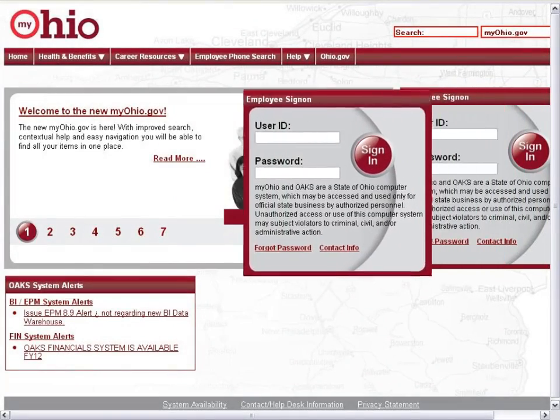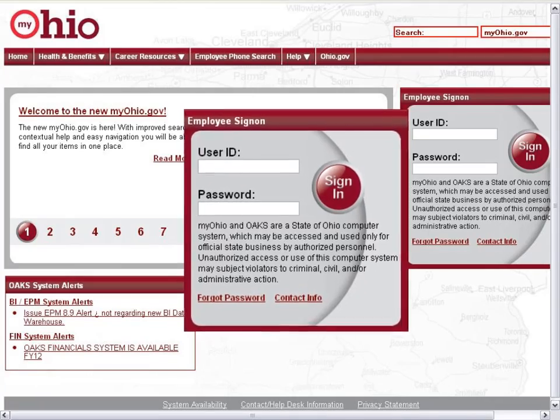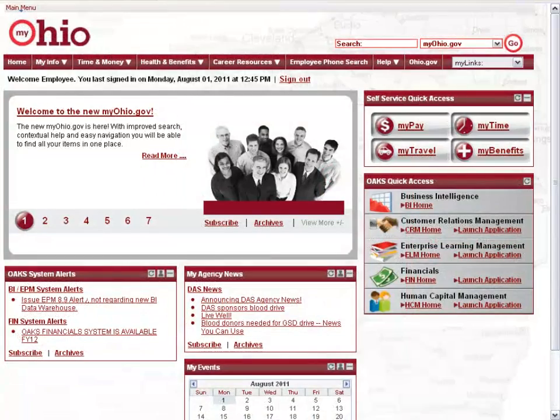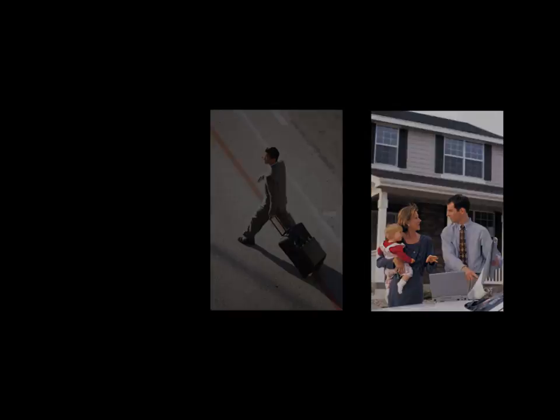MyOhio.gov is simple and easy to use, providing single-password access to applications and information that matters to you. The website will allow you to find answers to your questions easily, so you can obtain information when you need it, at work, at home, or on the road.